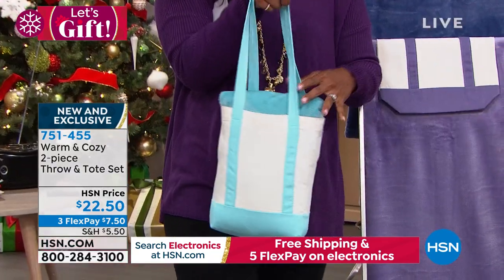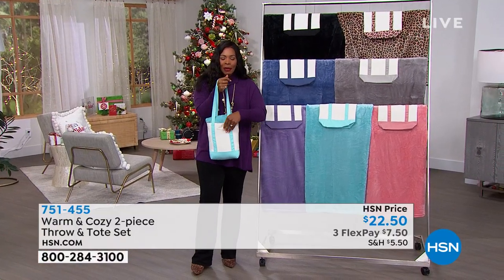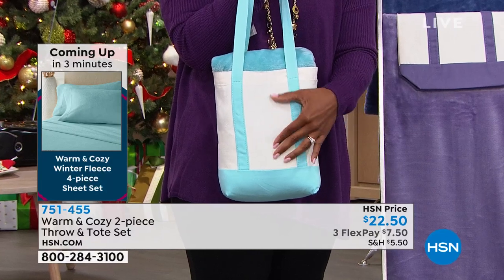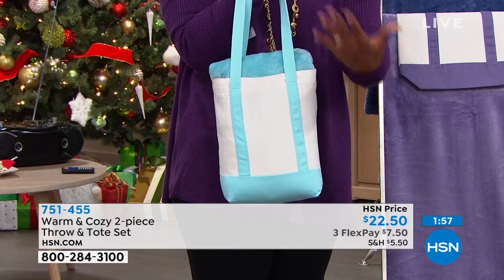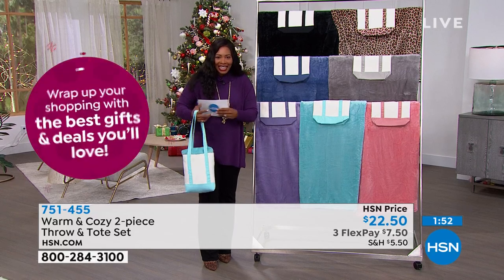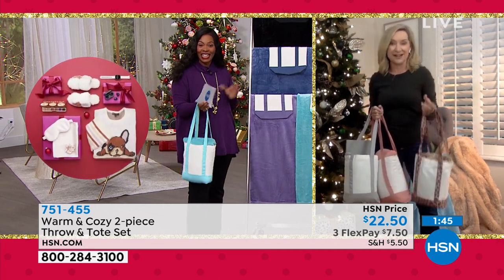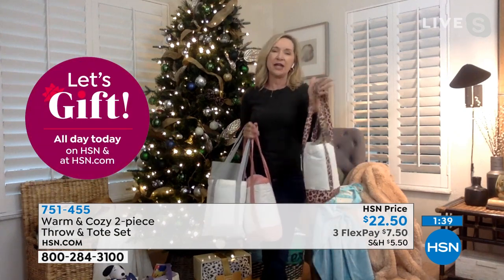If you're inclined and have the ability to embroider, you could put an initial on the canvas bag to kick the gift up even more. When it comes to choosing a color, you can match it to their decorating scheme, their favorite color, their sports team, their college, or maybe a sorority.